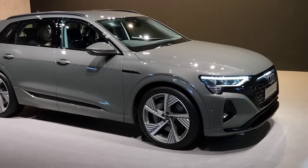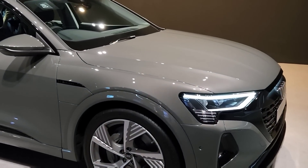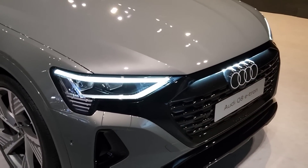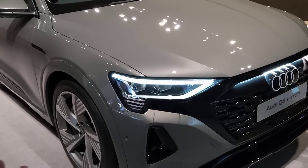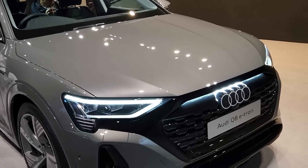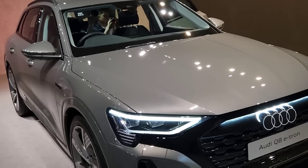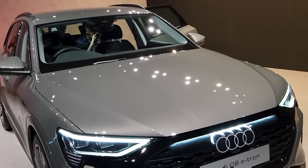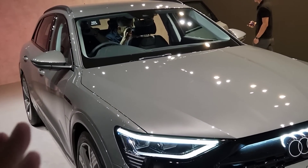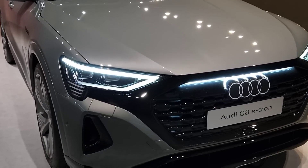This is the Audi Q8 e-tron that a lot of you have dropped your bookings on. I know many people have booked this car — personally I already have a few friends who booked it. Now when you see the car in person, it is not quite the overall dimensions of the Q8 but it's very close to it. The presence and aura of this car looks like something like a lowered Q7, or a lowered Q8. It is not as tall but the interior room is matching that of the Q8 in every sense.